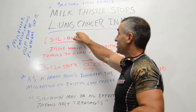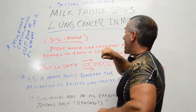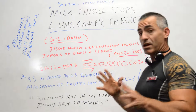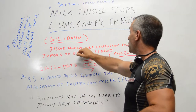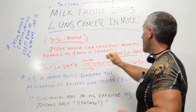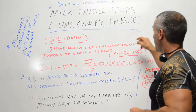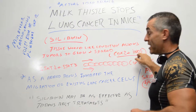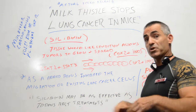They used an extract called silibinin, which is an extract from milk thistle. What they discovered was this: in lung cancer, the tissue itself has what's called a tissue wound-like condition, which allows tumors to grow and spread. What happens is two enzymes — COX-2 and inducible nitric oxide (iNOS) — when present, help the tumor to grow.